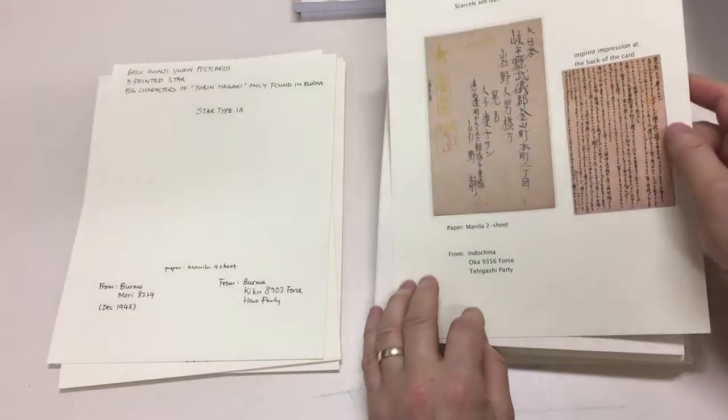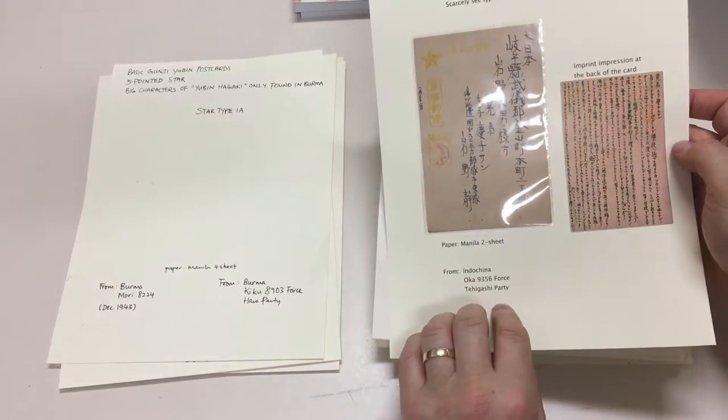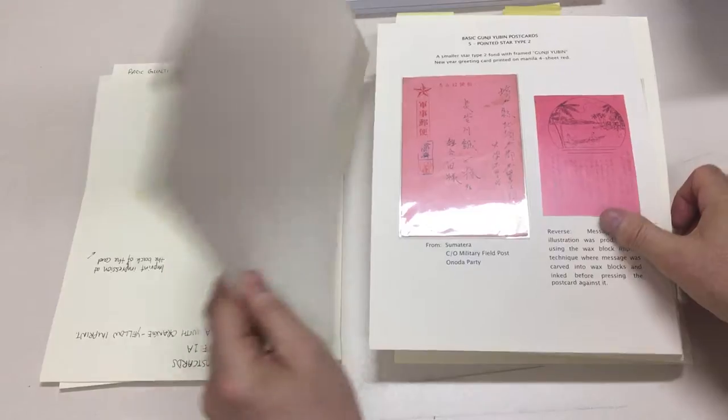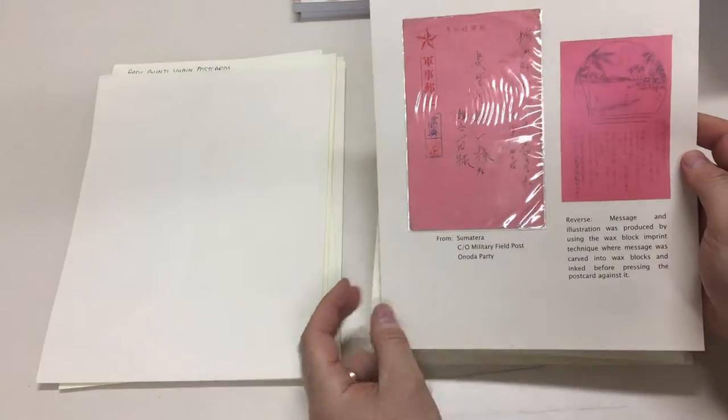The blue papers are unusual, so is the yellow printing. That's from Indochina. These are from Burma. Unusual pink one with a nice illustration on the back from Sumatra.